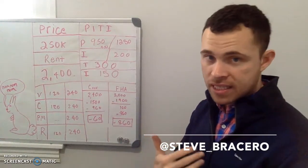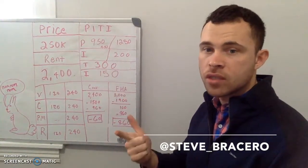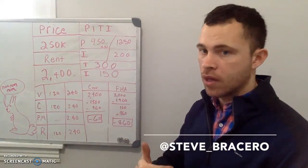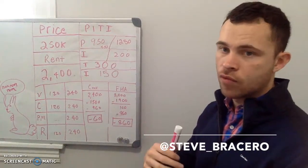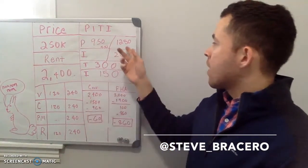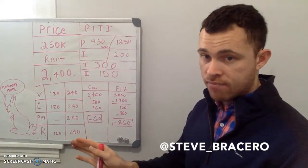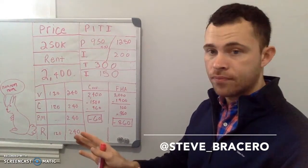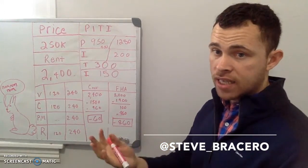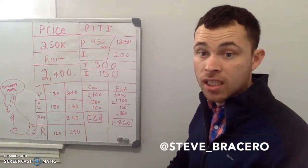What are you going to be paying on a monthly basis? We call it PITI — your principal, interest, taxes, and insurance. These are non-negotiable; you're going to be paying them every month. If you're putting 3.5% down and rates are around 4.5% right now, you're going to be paying around $1,250 a month — that is just your mortgage principal and interest. That will adjust depending on the rate; if the rate goes up, your mortgage might go a little bit higher.